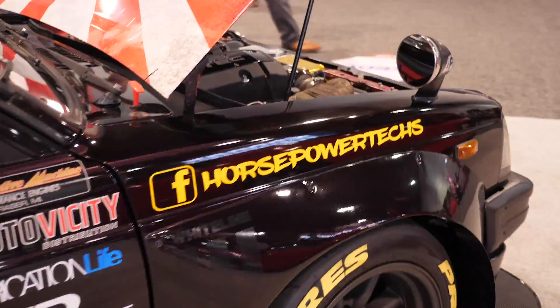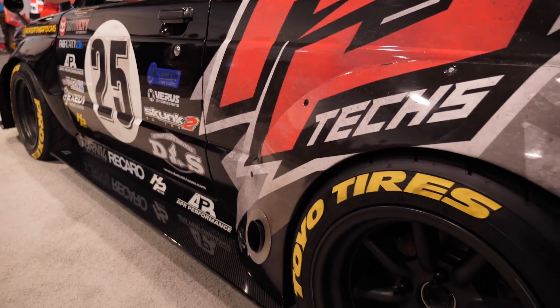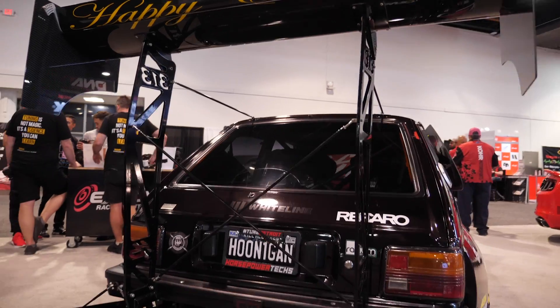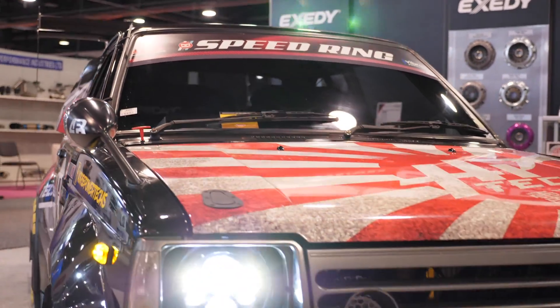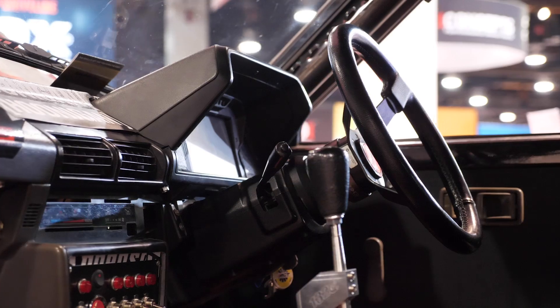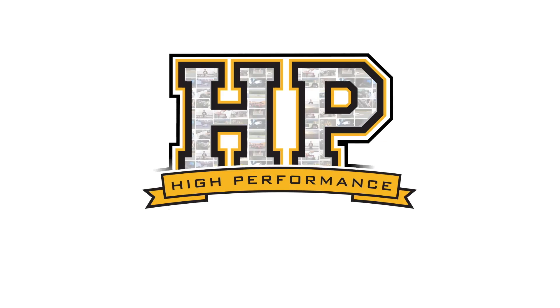With 650 horsepower from a turbocharged Honda F20 engine and only a touch over 800 kilograms, there's no argument that Angel's KP61 Toyota Starlet presents a fairly phenomenal package for circuit racing. We're here with Angel from Horsepower Techs to find out what makes this car tick.